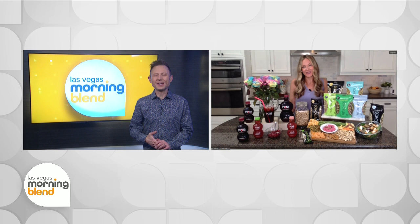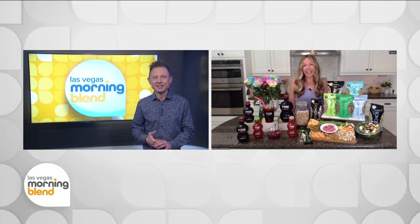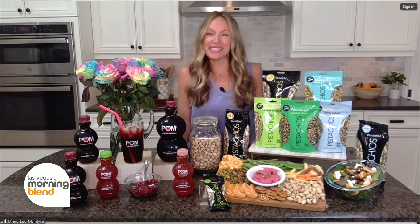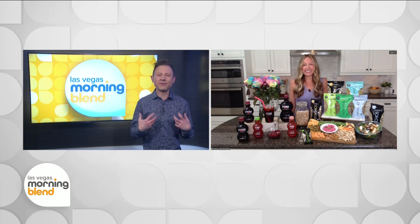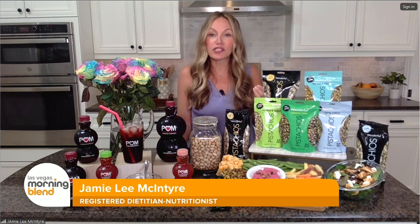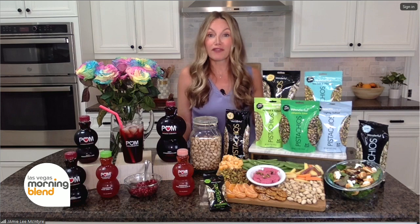Did you say lemony beet hummus? That's incredibly creative — I love that. I'm also a big fan of pistachios, they're super tasty, but I wonder if you can tell me if it's true that flavor plays a big role with feeling satisfied as well. Absolutely — as a dietitian I could only talk about nutrition, but flavor is huge. If you want to make healthy choices you've got to feel motivated to do so, and you need your options to be tasty with flavor.